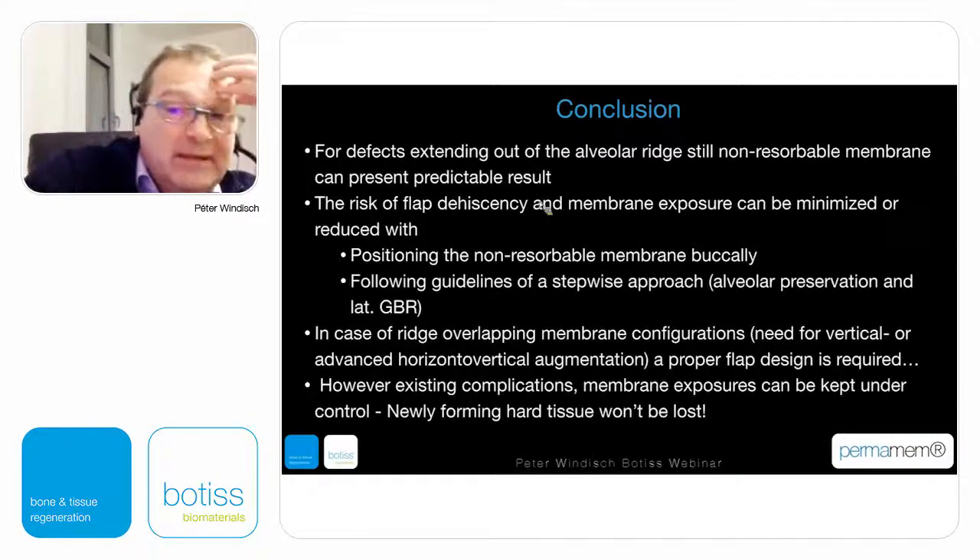Before the second-stage surgery and implant positioning, even above the previously existing hard tissue peaks of native bone, newly formed hard tissue can be maintained. Radiographically it looks like a well-healed and very well-oriented newly formed hard tissue. This kind of new membrane is not so sensitive for exposures, and we can have better defect fill even for cases with early exposure. For defects extending out of the alveolar ridge, non-resorbable membrane can still present predictable results.